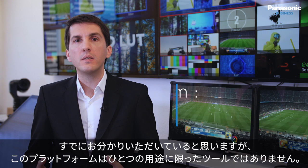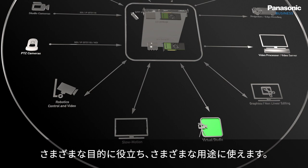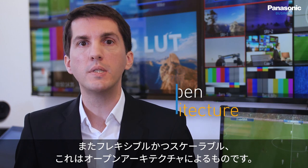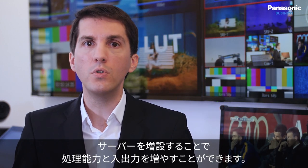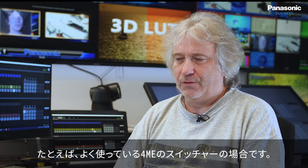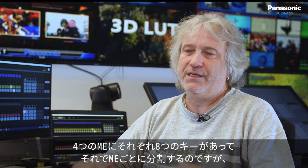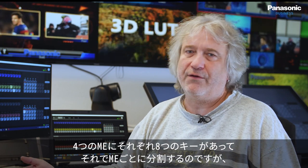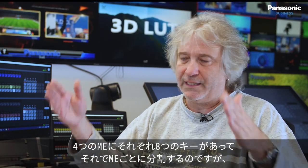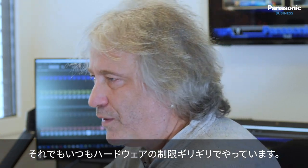As you've probably guessed, this platform is not a dedicated tool. It can serve many purposes and offers many types of applications. It is fully flexible and scalable thanks to its open architecture. It is possible to stack servers to get more processing power and more IOs. Typically today, switches might have 4 MEs each with 8 keys — you're always dealing with boundaries within certain hardware limits.